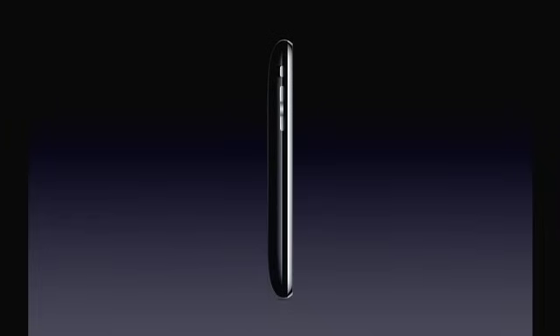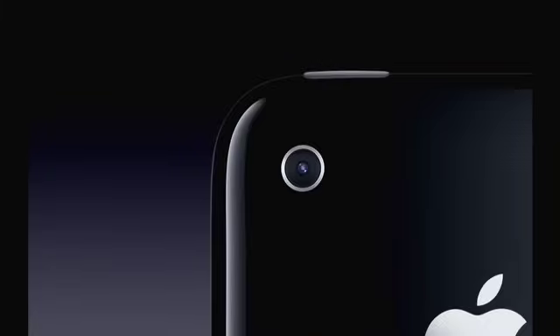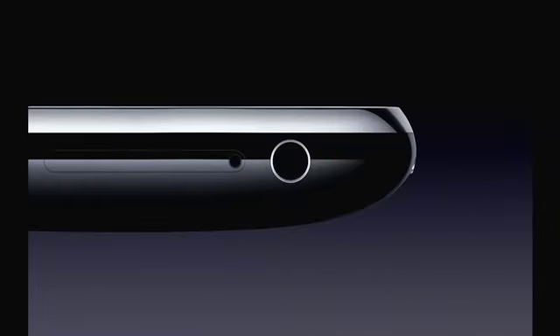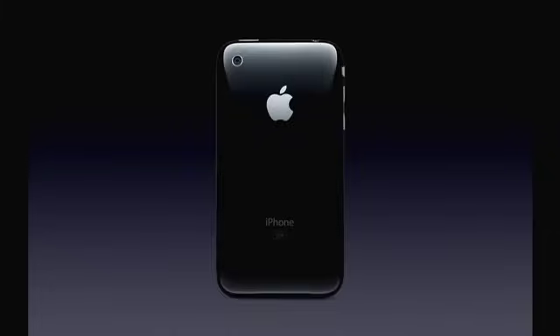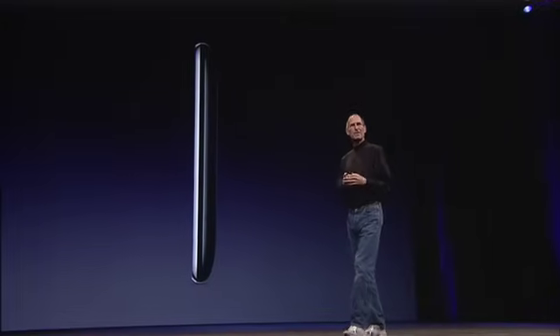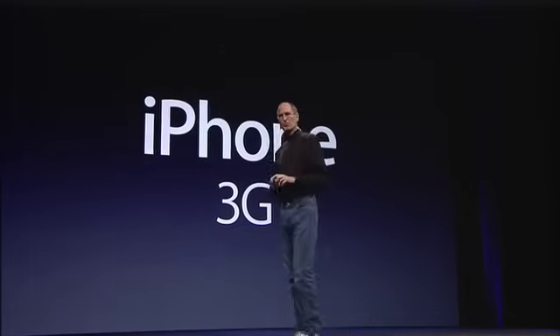Solid metal buttons. The same gorgeous 3.5-inch display. Camera. Flush headphone jacks — you can use any headphones you like. Improved audio, dramatically improved audio. It feels even better in your hand. It's really quite wonderful. The iPhone 3G.